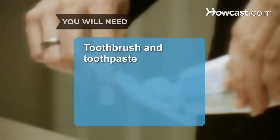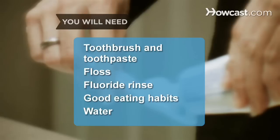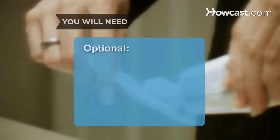You will need: a toothbrush and toothpaste, floss, fluoride rinse, good eating habits, water, a dentist, baking soda, and straws.